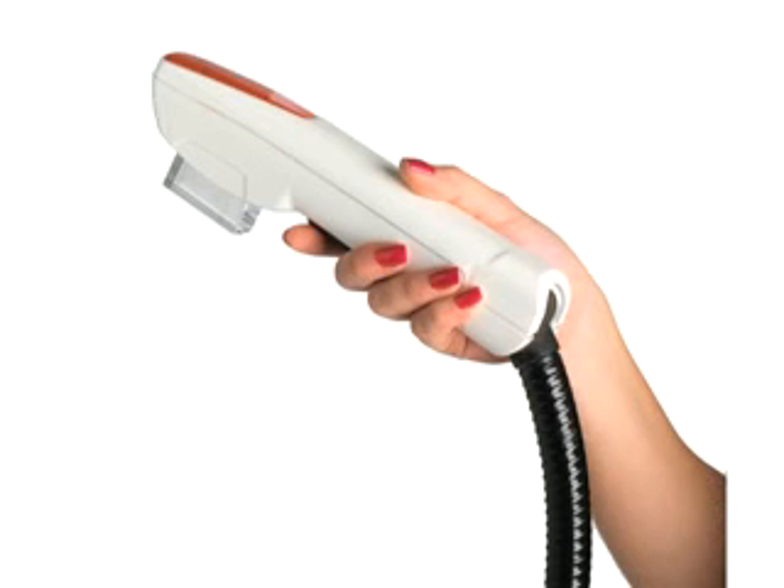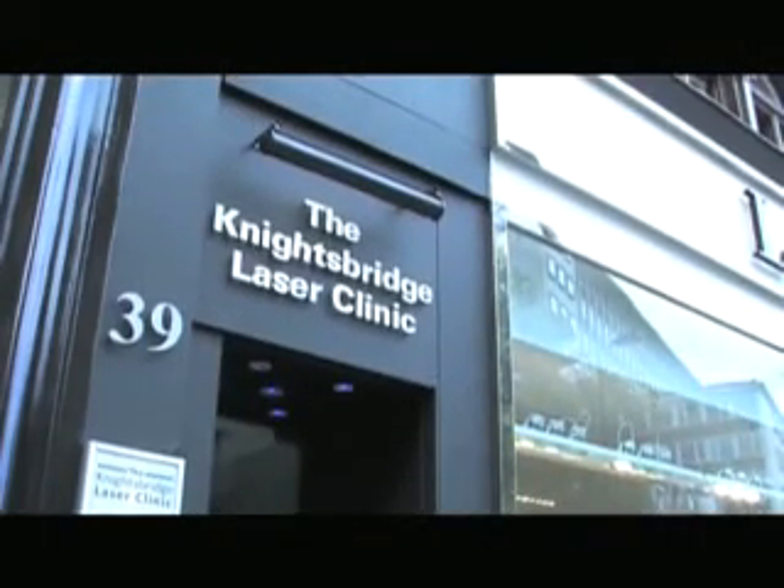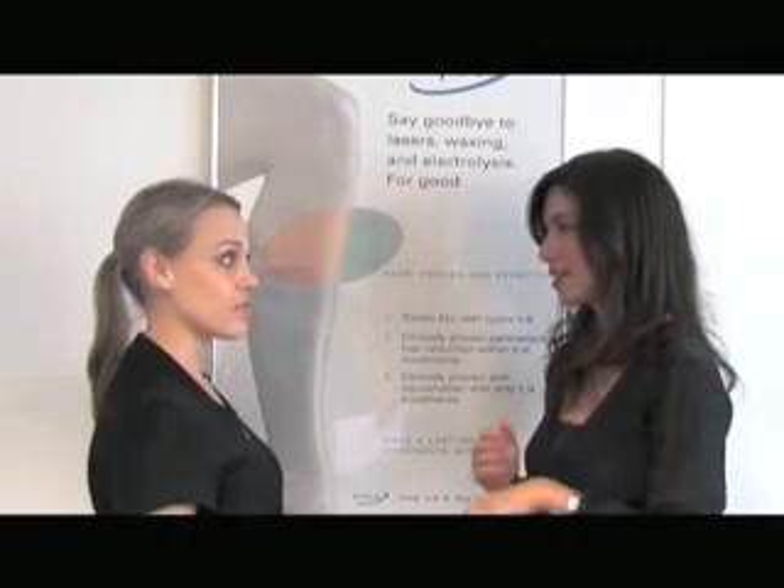The large footprint HRL Plus makes hair removal faster than ever, and leg veins and other vascular lesions can be treated using the ND YAG handpiece. We're visiting the Knightsbridge Laser Clinic in London to learn from Dr. Reina Zarbadami how Ellipse systems fit into a modern aesthetic clinic.